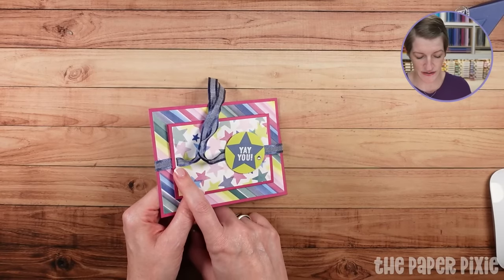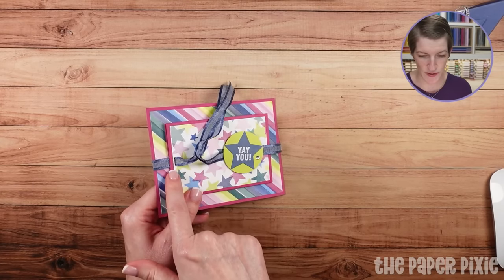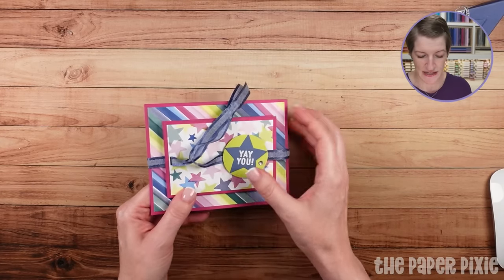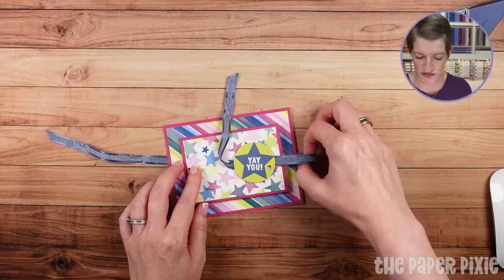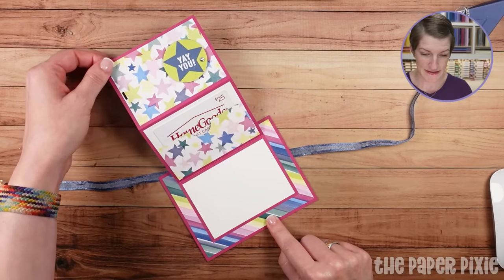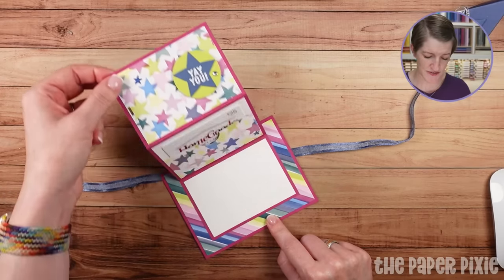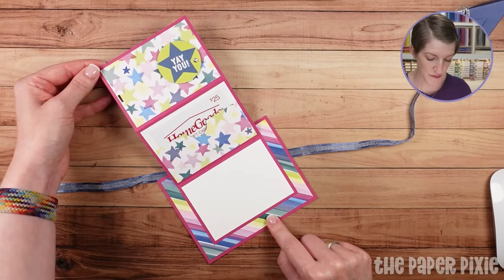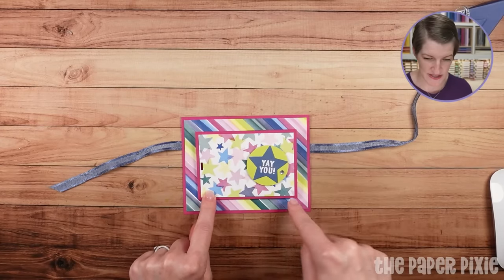I put a little ribbon slot here, but the circle piece works just enough to keep this closed, so we're not going to add the ribbon slot. It is a gift card holder. I've seen tons of versions of this, and I did tweak the measurements so that this layout is equidistant. You've got a little panel to write a note, and then you've got a little pocket for a gift card.